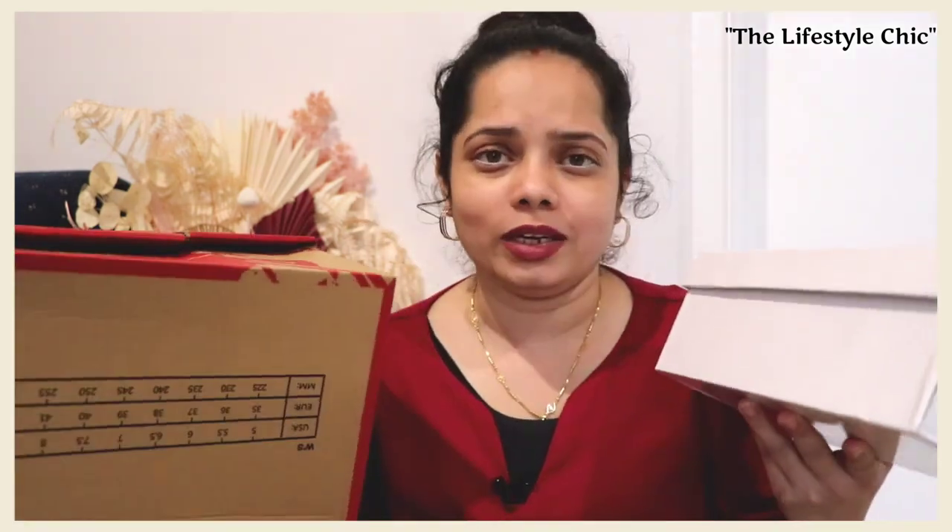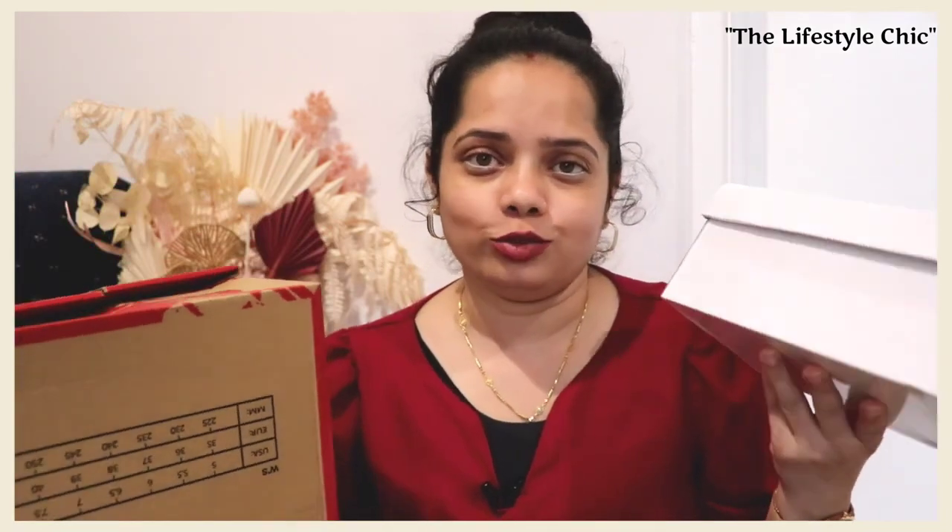Let's begin with our first product. I will segregate all the parts — first the shoe collections, then my beauty collections, and then my bags collections. So let's begin with the shoe collection. I got these two shoes from Shein at a very reasonable rate — one is around $11 to $12 and the second is also around $11 to $12. I will leave all the details on the screen and in the description box.